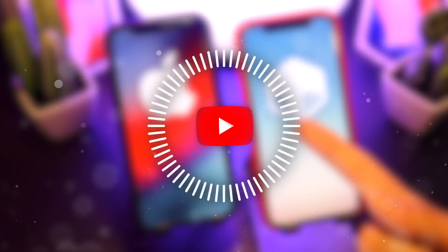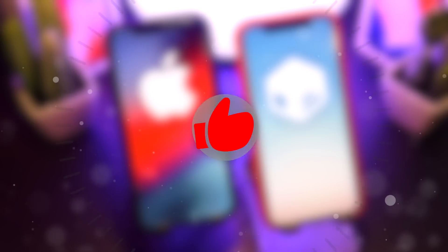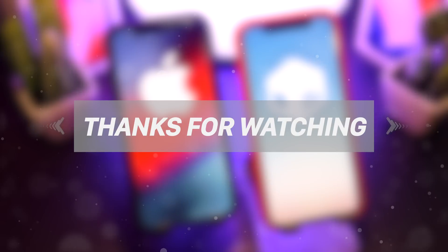Thank you so much for watching today's video. Stay tuned for future coverage on the world of Apple and of course jailbreaking. If today's video helped out, subscribe and all that stuff. If you want more information, check out the link in the description. But until next time, guys, this is Tony signing out.